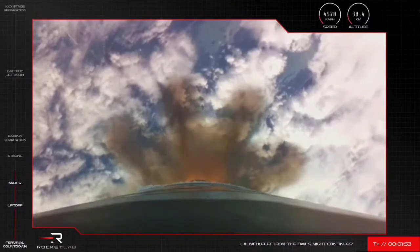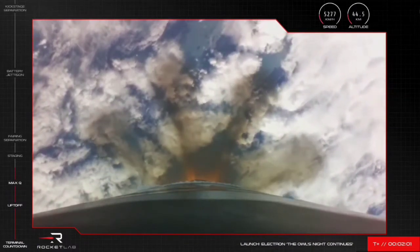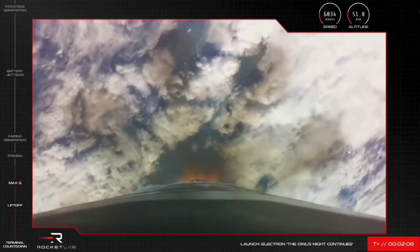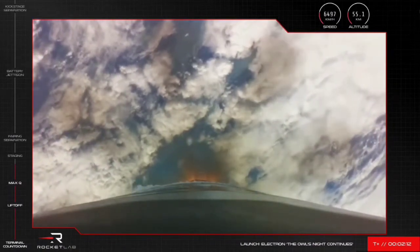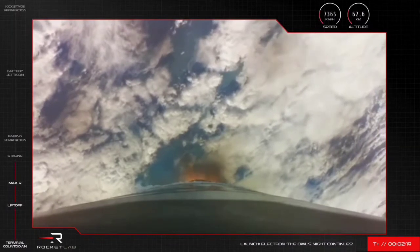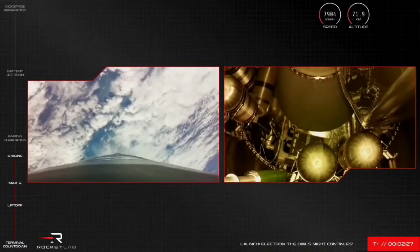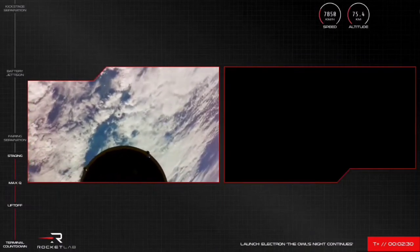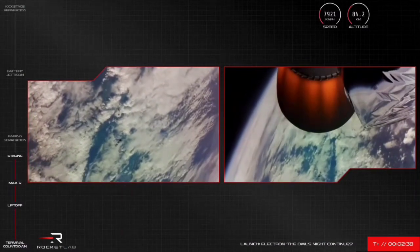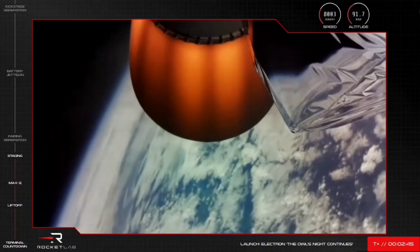Stage one propulsion is nominal, preparing for MECO in roughly 30 seconds. 15 seconds to MECO. Stage separation successful. There we go — we heard it and saw it for ourselves. Electron has had a successful MECO, stage separation, and ignition of its second stage engine.